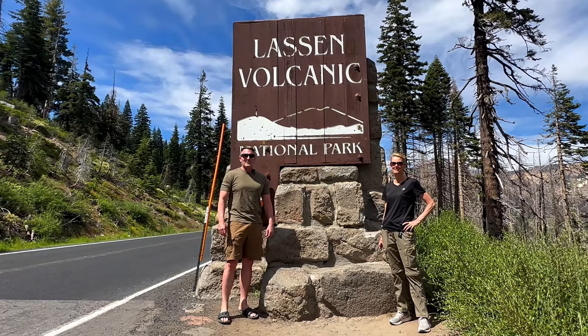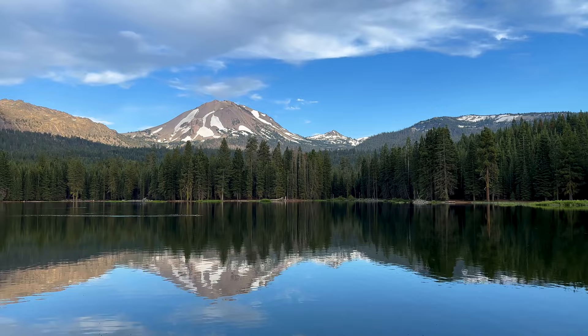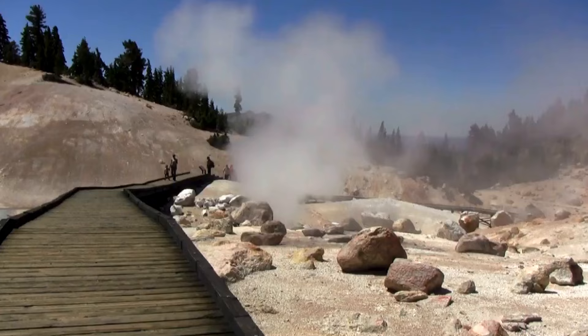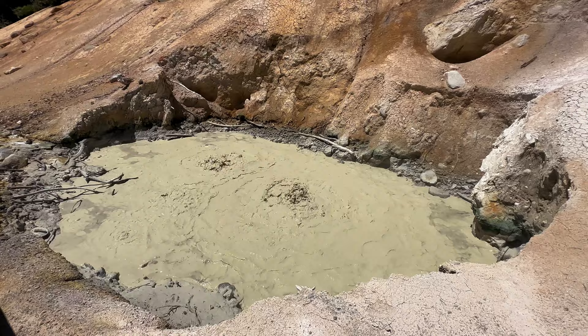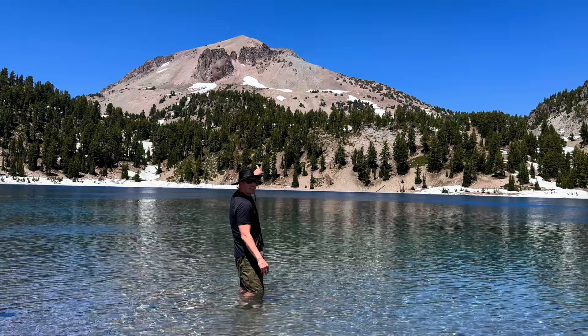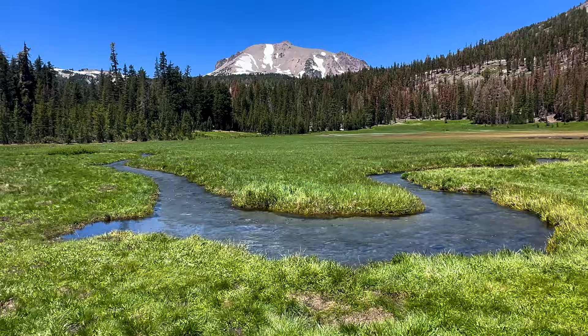Welcome to Lassen Volcanic National Park, located in Northern California. It's a wonderland of crystal clear lakes, alpine meadows, wildflowers, and all kinds of hydrothermal zones. Yet the dominant feature is Lassen Peak, which erupted in 1915. Soon after this eruption, Lassen was established as a national park.